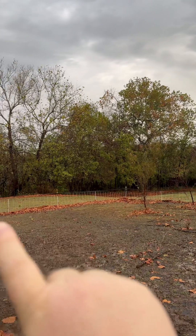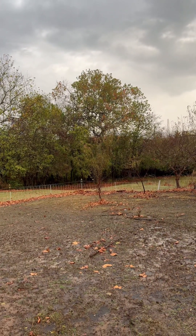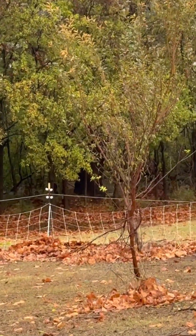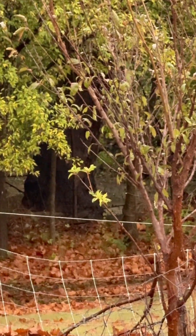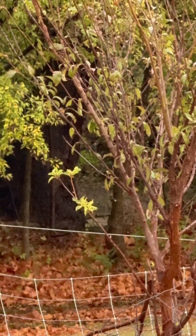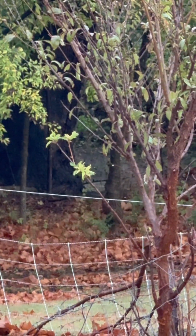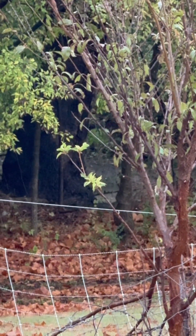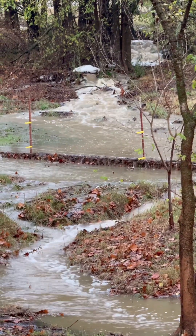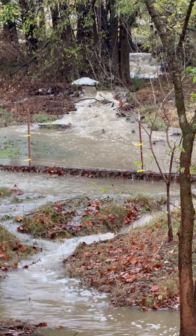We do have an actual creek that runs through town and through our property. Let's see if you can see it — yeah, there it is, where you can see the water running. There's usually just a trickle of water through there; it's not usually very deep and it certainly doesn't flow that quickly. So there's a lot of water going through there right now. To be honest, this is kind of cool — it would be kind of cool if it did this all the time.